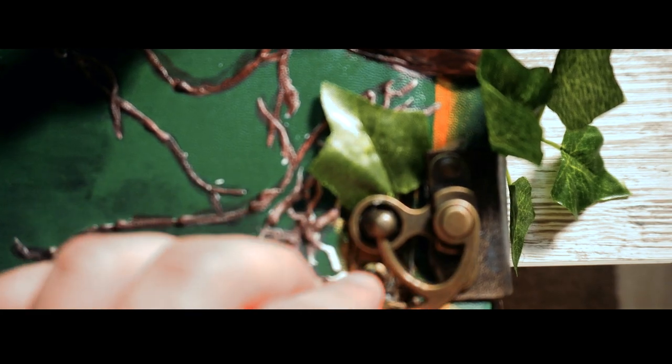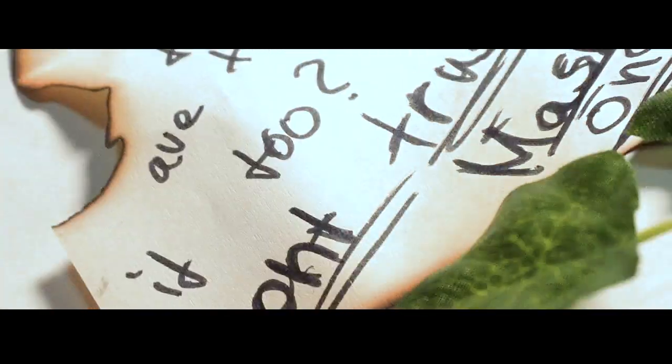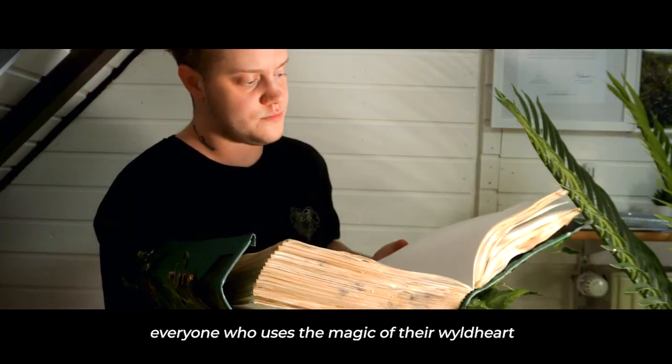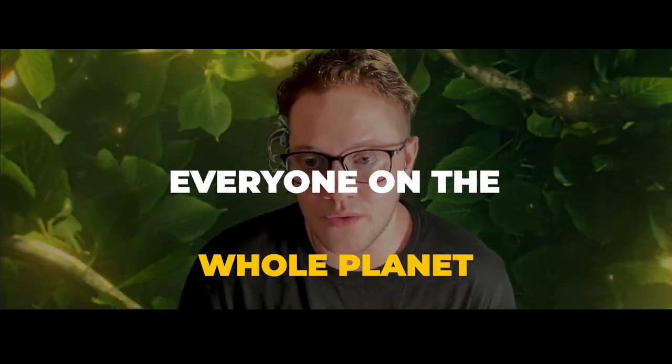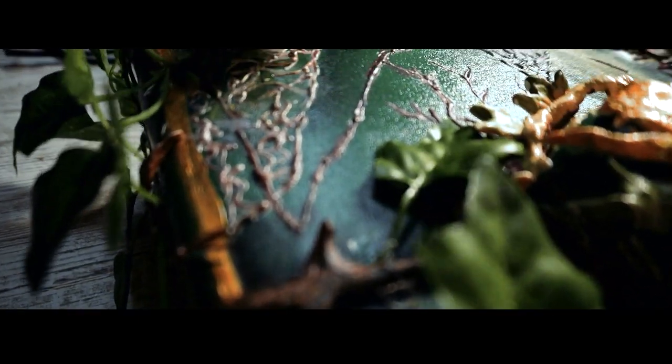You will get to know about the background information about this soon, but first of all it is about this book. So this book holds every detail, every knowledge about Anantara and everyone that has Wild's heart inside — basically everyone on the whole planet. It is a book that holds the past, the present, and possible futures, depending of course on the actions of the people involved.